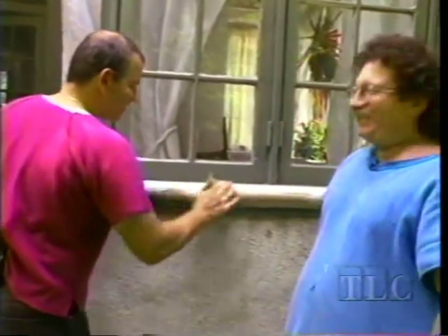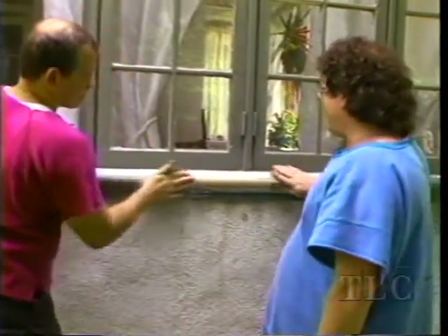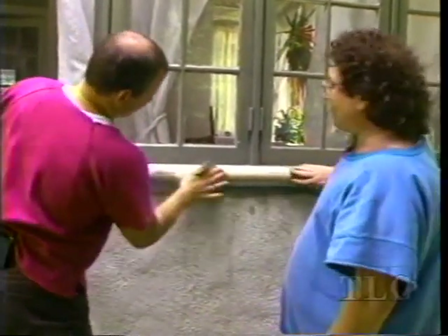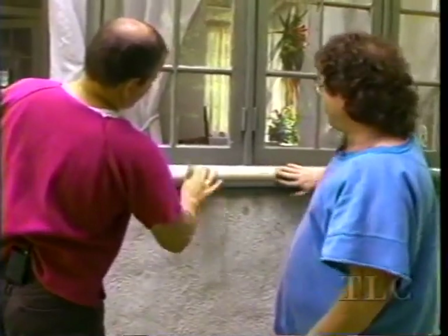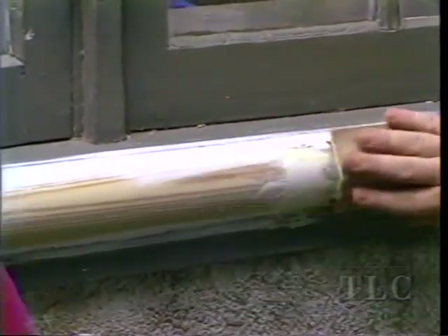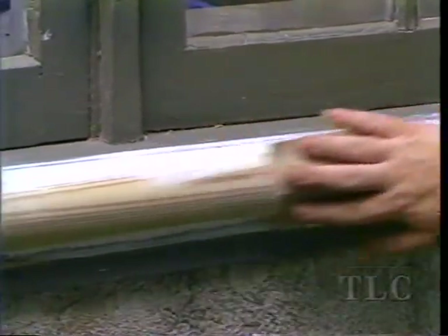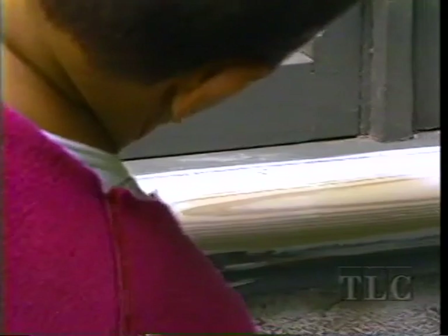We're going to paint this, but we have to prepare by sanding down the wood putty and filler first. 80-grit paper, light passes — stuff comes off very easily, nice and smooth. After you're finished sanding, clean up with a tack rag. Sand only the putty, not the caulk.